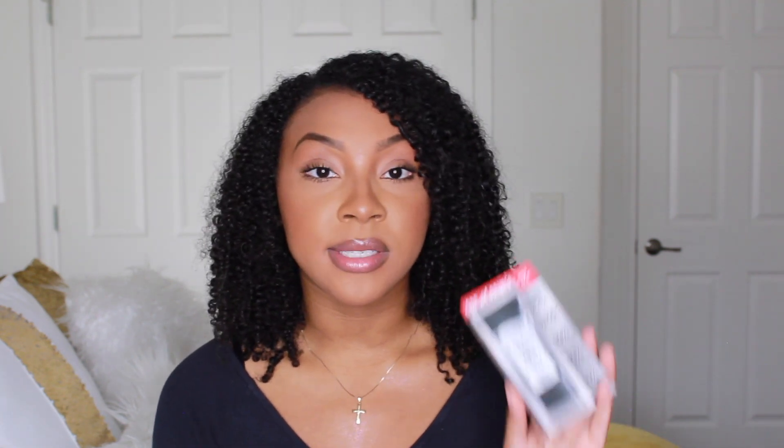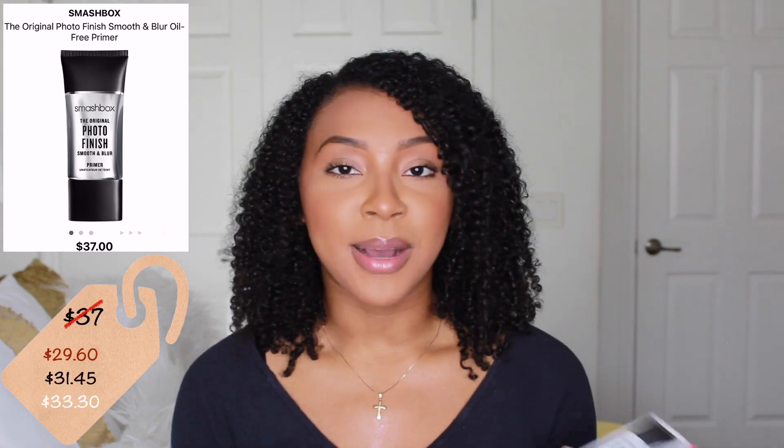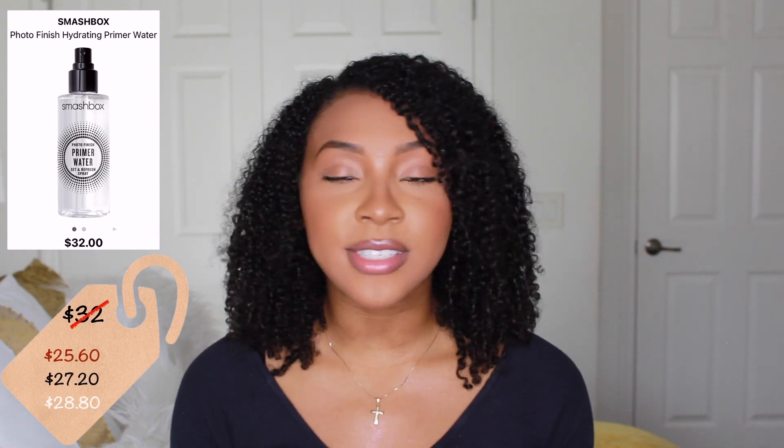Next I purchased one of my favorite primers — the Smashbox Photo Finish Smooth and Blur Primer. Whenever I use this, my skin looks photoshopped, it looks so flawless. This retails for $37. Staying within the Smashbox family, I also picked up their Photo Finish Primer Water setting spray. It gives you a nice natural dewy finish and really helps all your powders and makeup melt into your skin.